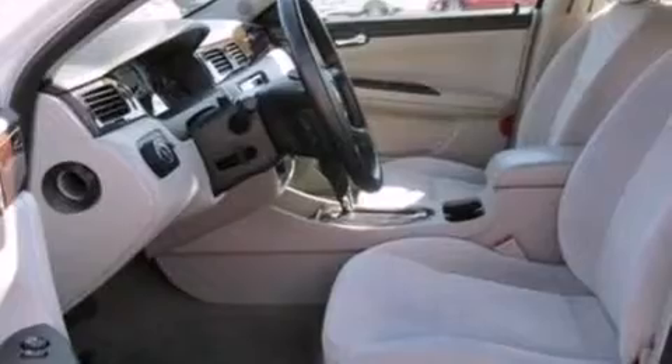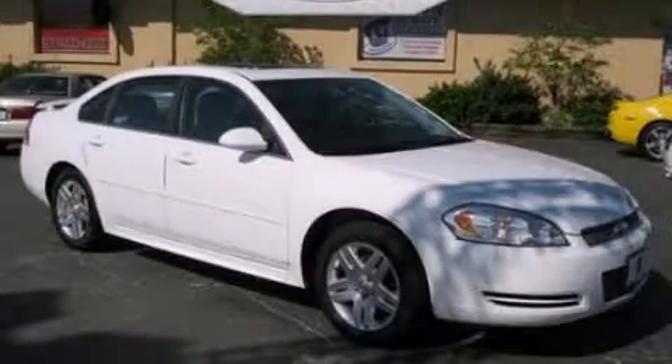Air conditioning, a four-wheel independent suspension, and this vehicle has less than 36,000 miles. Stop by today and test drive this vehicle for yourself.